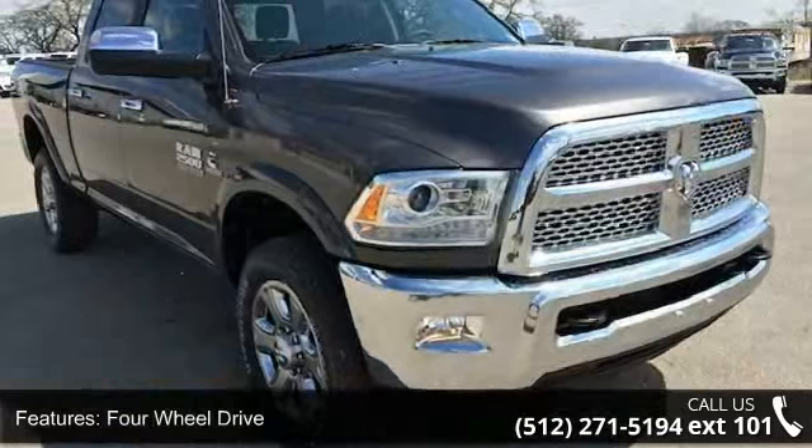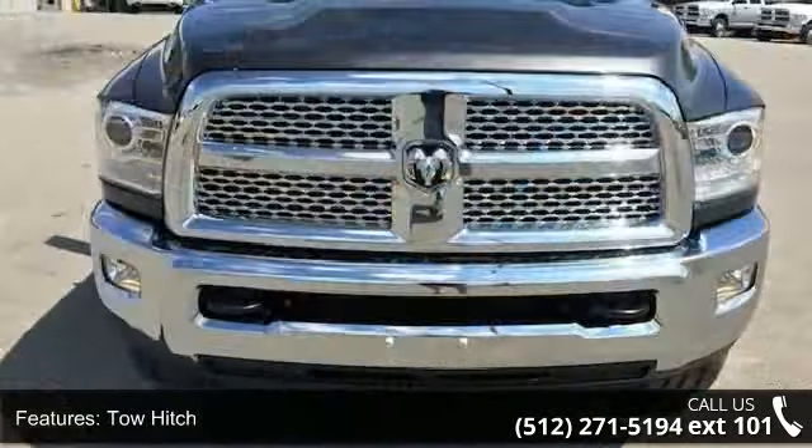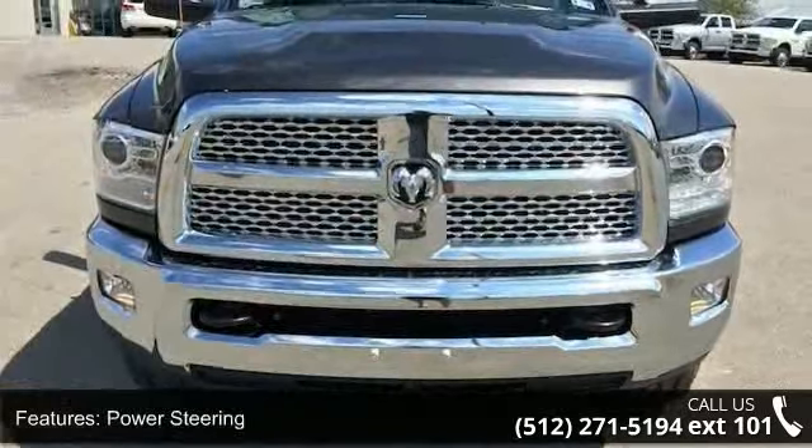This vehicle shows low mileage and is a smooth ride. Let us put you in the driver's seat today. Call or click to schedule a test drive.